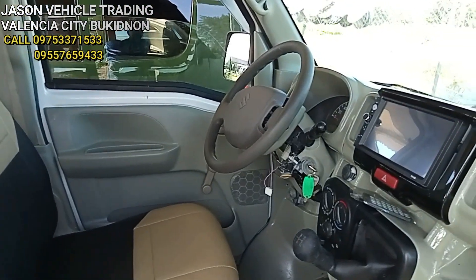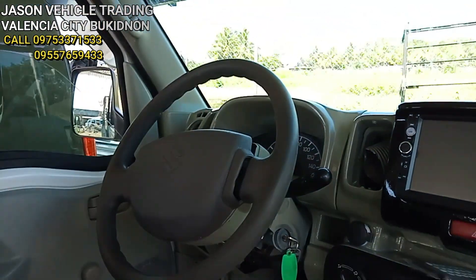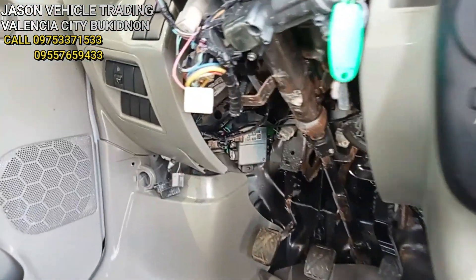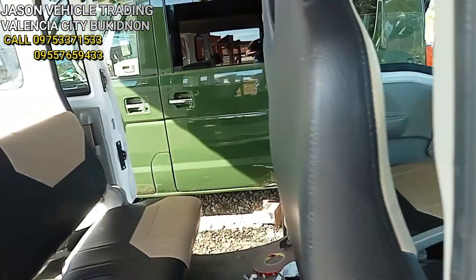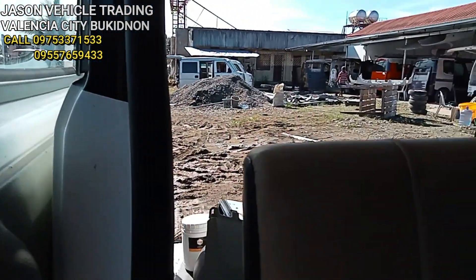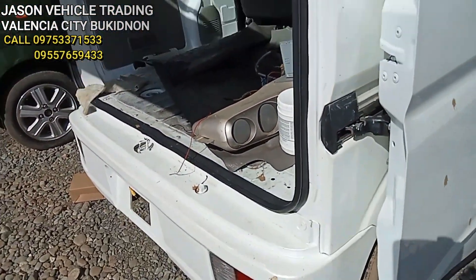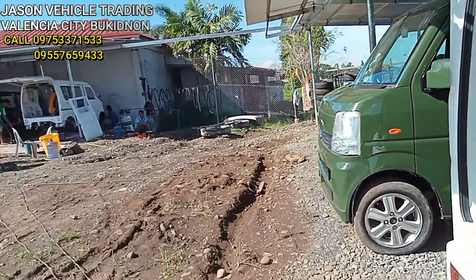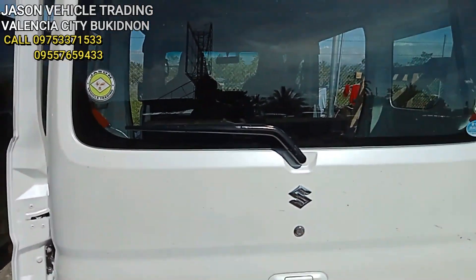6-4 manual mga kol. Hindi pa natapos ang upholstery nito mga kol, pero finish na ito. Ito yung kanyang loob — ayan. Hindi pa natapos ang upholstery nito.